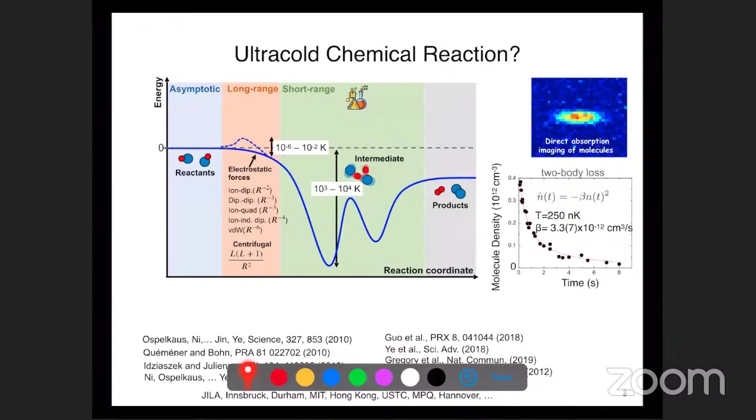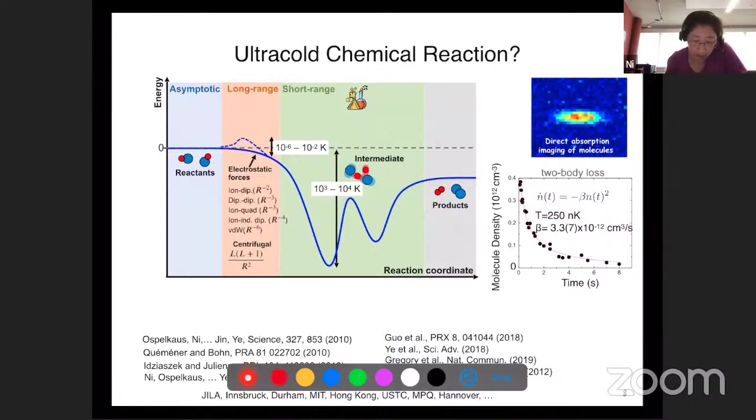What's the temperature or energy difference between the reactants and products? It depends on the particular species. In the case of KRb going to K2 and Rb2, this is 10 Kelvin - not very much. This is one of the things that's actually quite special about the KRb molecule: they are quite thermoneutral, but still it's exothermic in our picture.